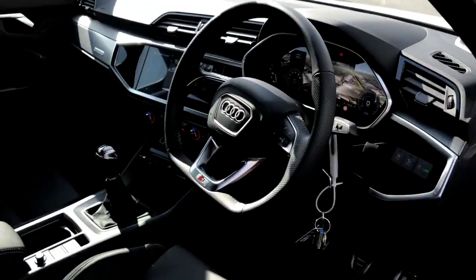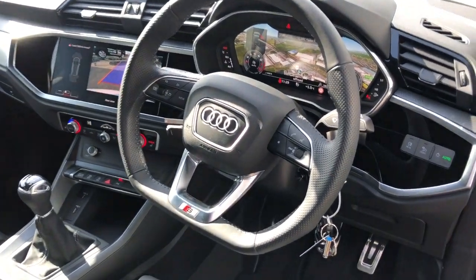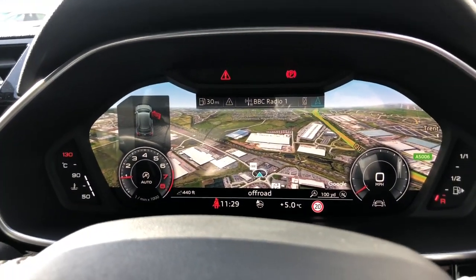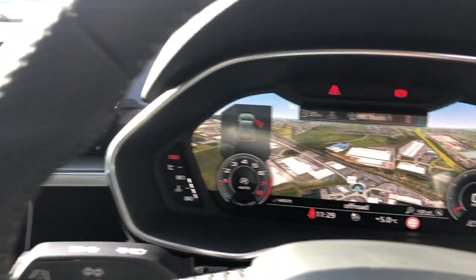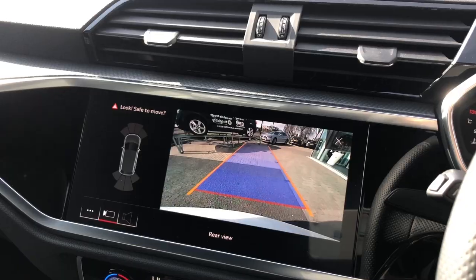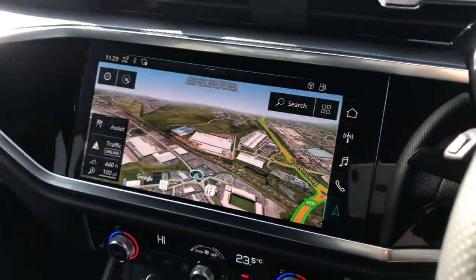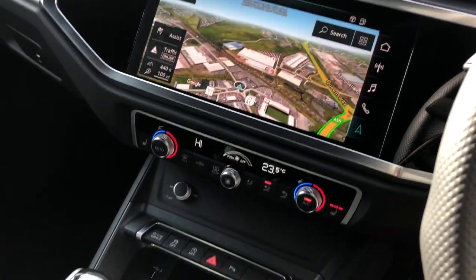Moving towards the interior, this vehicle features the 3-spoke flat-bottomed multifunction full leather steering wheel and the Audi Virtual Cockpit with navigation. It also features the MMI display, which is the 10-inch touchscreen display with Nav Plus, and the Parking Plus Pack with rear parking sensors and the rear reversing camera.